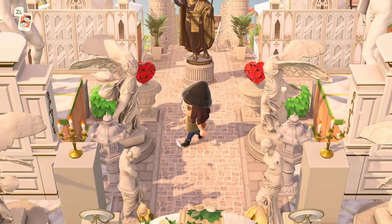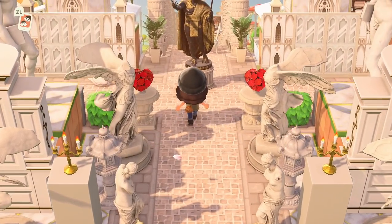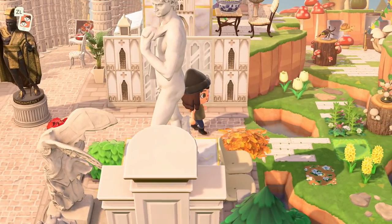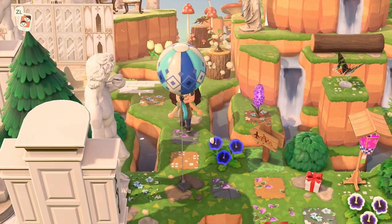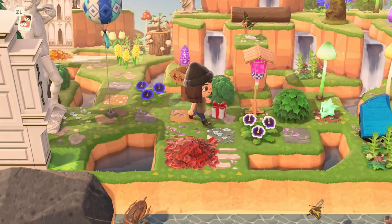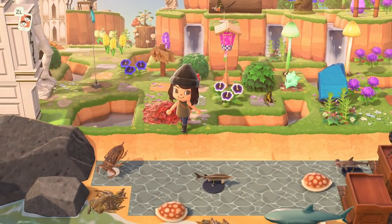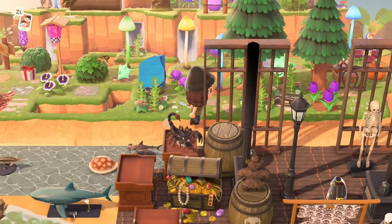This cobblestone path and brick path are beautiful — I'm guessing they're laid on top of in-game pathing. I love the festival items being used, like the balloon. This might be the fairy core inspo part of the island.